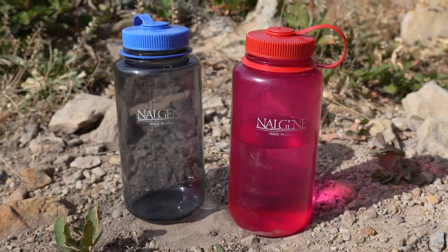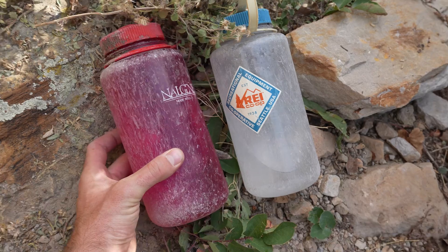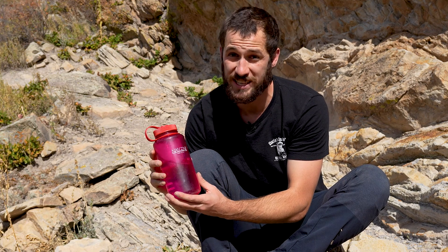In this video, I'm going to test two used Nalgenes that I got from eBay in daily use durability tests and also a drop test, because today I want to find out if old Nalgene water bottles are really as durable as people think they are.